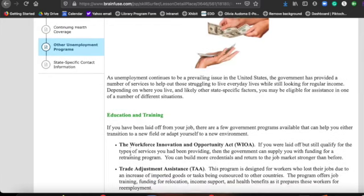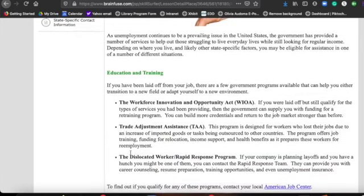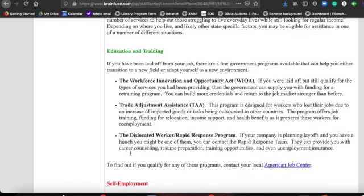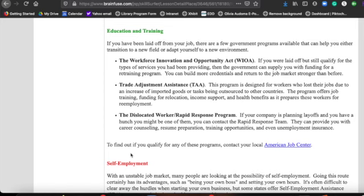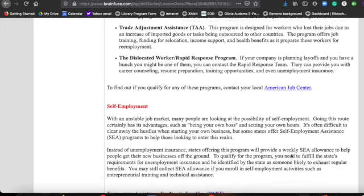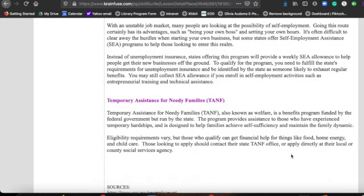There are also other programs available such as vocational training. There are different areas and different programs, some of them free. If you go to the American Job Center, you'll find a lot of information there and can find out if you qualify for any of the free programs. There's also information for temporary assistance if it's needed.